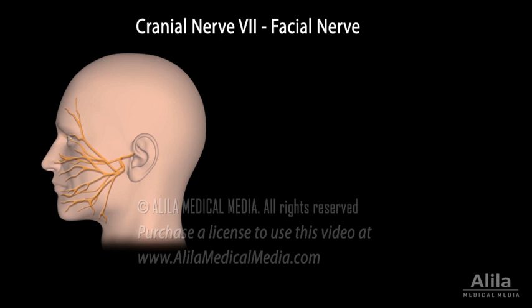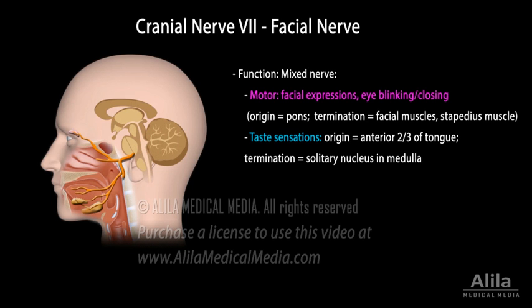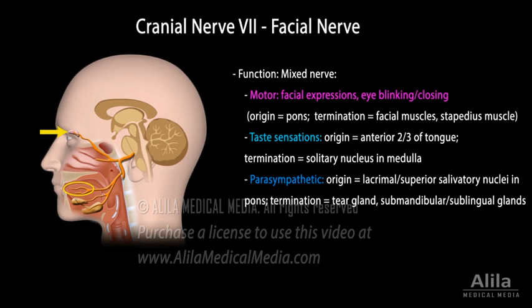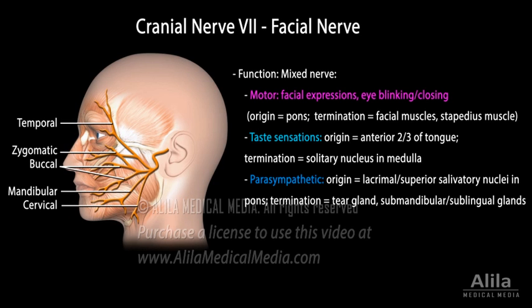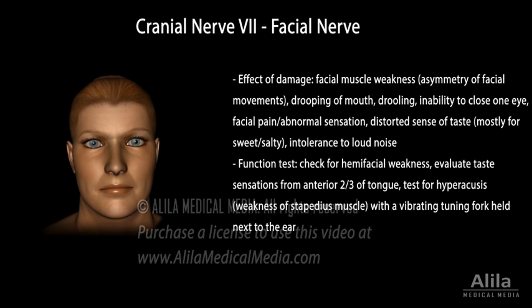Cranial nerve 7, also known as the facial nerve, is a mixed nerve with many branches and diverse functions. It controls the muscles of facial expression, including those involved in eye blinking and closing. It conveys taste sensations from the anterior two-thirds of the tongue, and carries parasympathetic nerve impulses to tear glands and salivary glands. The motor division has five branches, each providing input to a group of facial muscles. There are also motor fibers to the stapedius muscle of the middle ear. Damage to the facial nerve results in facial muscle weakness, typically manifesting as asymmetry of facial movements, especially when the patient smiles or grimaces. Other symptoms include drooping of the mouth, drooling, inability to close one eye, facial pain or abnormal sensation, distorted sense of taste mostly for sweet and salty foods, and intolerance to loud noise.